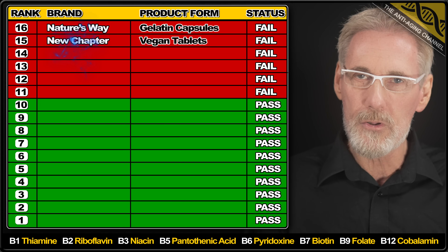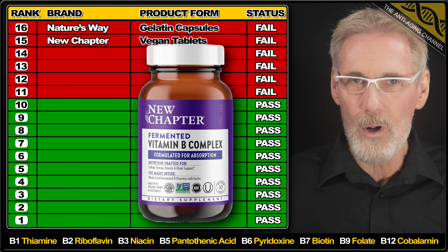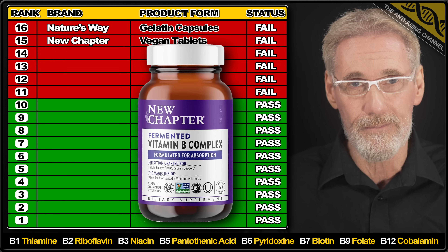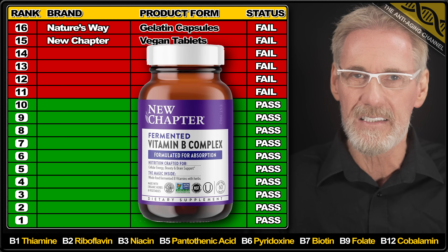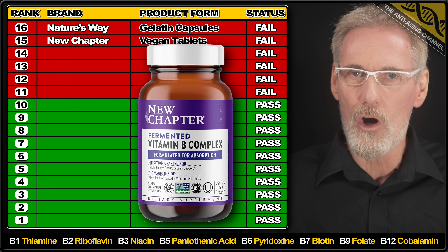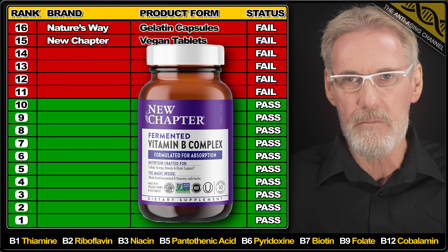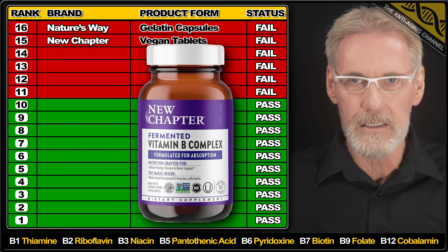Next up is the popular but pricey brand New Chapter with their vegan tablets. The product contained only 79% of the listed amount of B7 and only 88% of the listed B12, which was in the cheaper synthetic form. But it gets worse because the tablets also failed a disintegration test, requiring 55 minutes to break apart after absorption. Avoid this one like the plague.